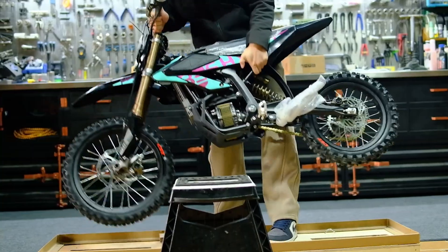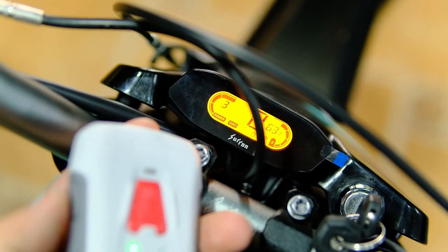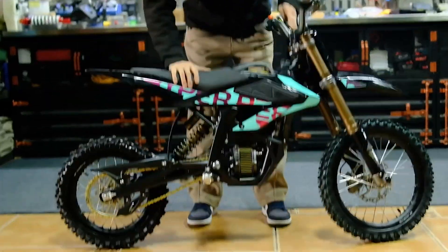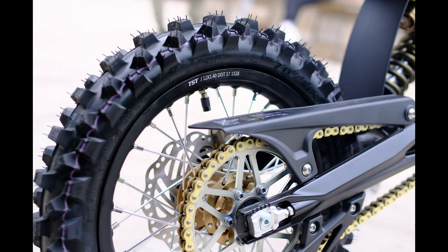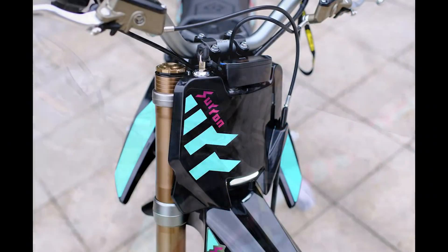Weighing in at just 39 kilograms, the Hyper-B is exceptionally lightweight, making it effortless to maneuver, transport, and lift when needed. Its adjustable seat height ranging from 665 millimeters to 705 millimeters accommodates a variety of riders, ensuring a comfortable fit. With a tough aluminum frame and equipped with 12 and 14 inch wheels — plus optional 10 and 12 inch wheels coming soon — this bike delivers superior durability and traction across all terrain.